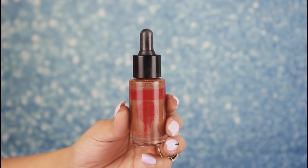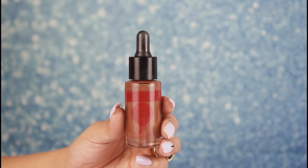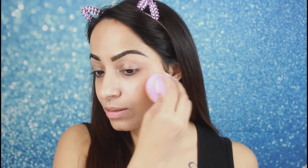Now moving on to the face. I am using strobing drops from Australis Cosmetics — these are bronze drops. I will apply them only on my cheeks and then blend them using a damp sponge. In this look, Hayat has not done a lot of contouring, so the face is a little bronzy and a little glowy, which is why I'm using these drops.